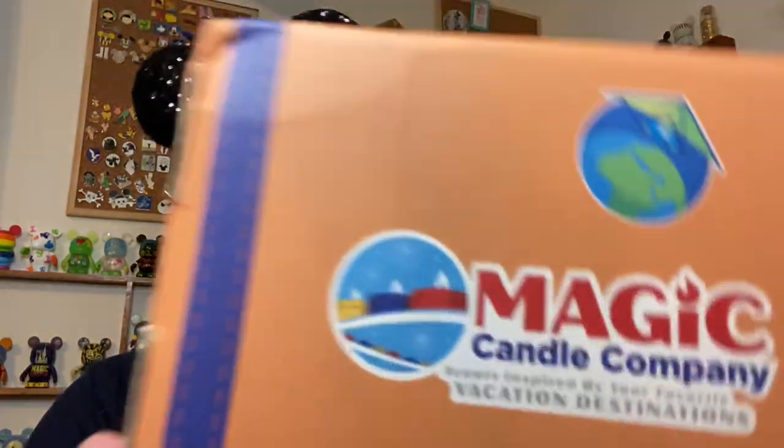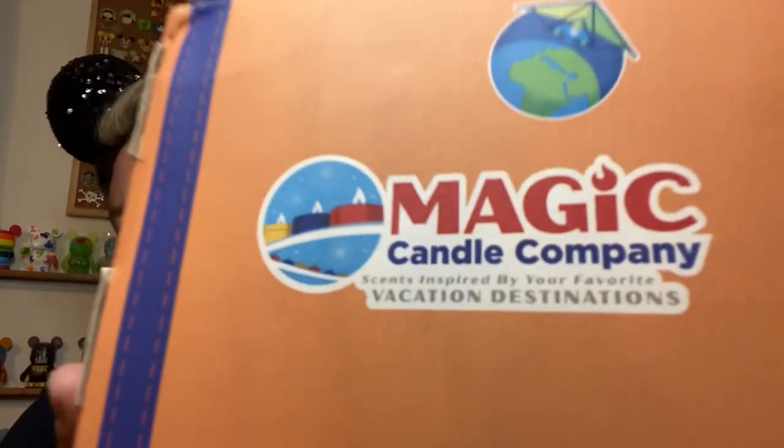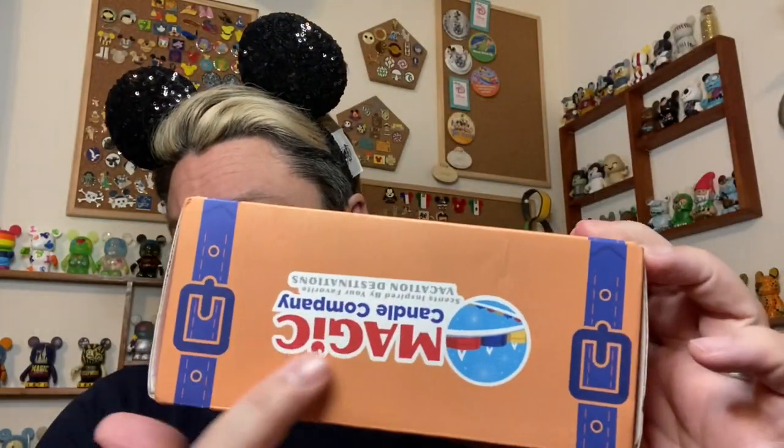It's smell goods that are park-inspired. As you can see right here on the box, it says scents that are inspired by your favorite vacation destinations. From looking at the website, most everything is Disney-inspired, but I did see a few Harry Potter themes as well. It seems like most of their scents are Disney-related. Here's the box — it looks like a little suitcase of sorts. You can see there are little buckles as if you're carrying it.